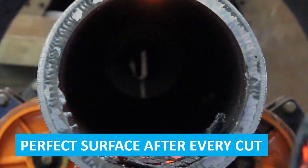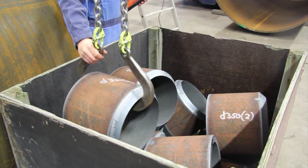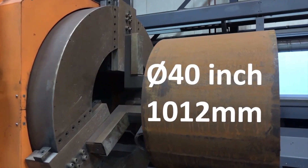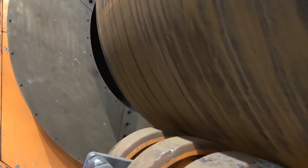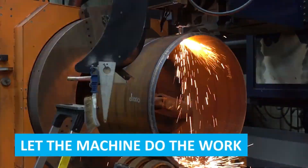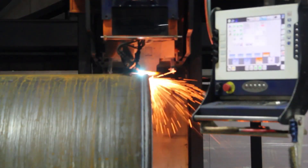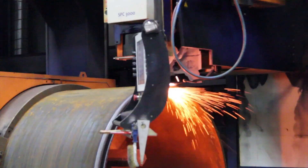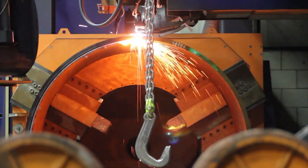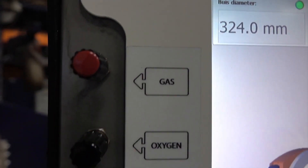The machine ensures a smooth, flawless finish with every cut, eliminating the need for additional finishing work. This high-quality surface reduces rework, enhances overall aesthetics, and improves the fit and performance of the final components. Automated systems handle the entire cutting process from start to finish, including complex cuts and precise markings. This automation reduces the need for manual labor, minimizes human error, and ensures consistent, high-quality results, allowing operators to focus on other tasks and improving overall efficiency.